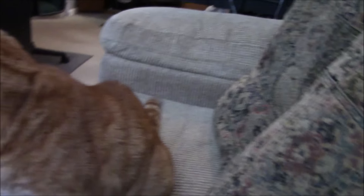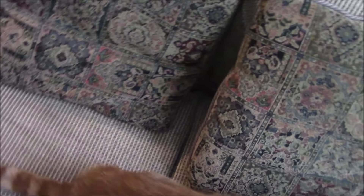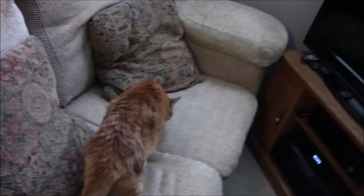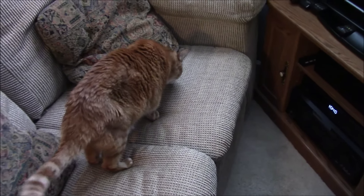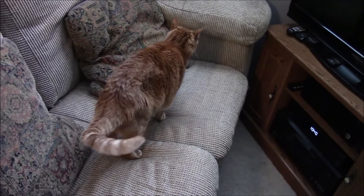I'm actually really surprised he's staying with me this long. Usually he comes up here and he'll plop right up there and sleep for a while. Come on Simon, go to bed.